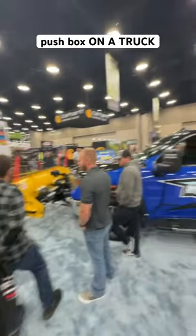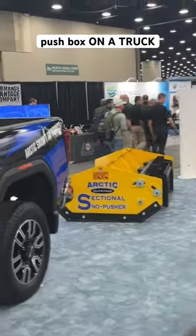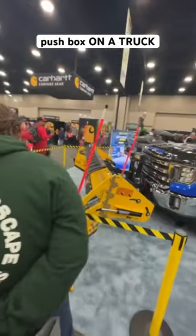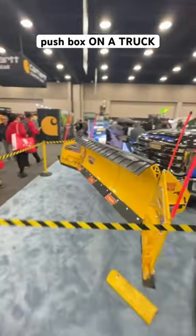At the Arctic Sectional booth, that right there is very typical. You see those on the front of front-end loaders and skid steers. Seeing it on the front of a truck is a whole different thing — never seen that before, but it's straight up a sectional plow.